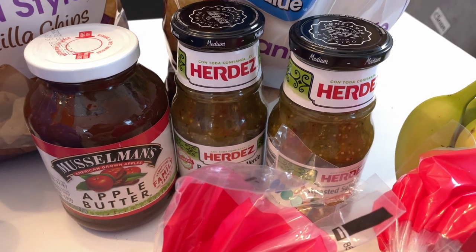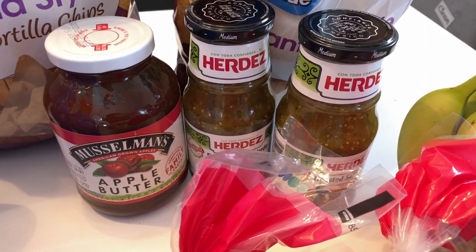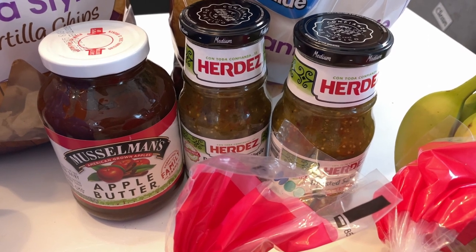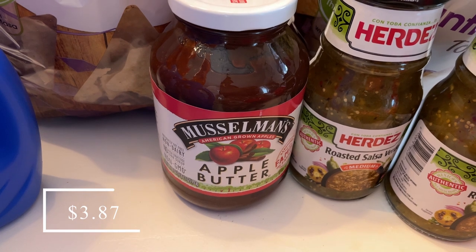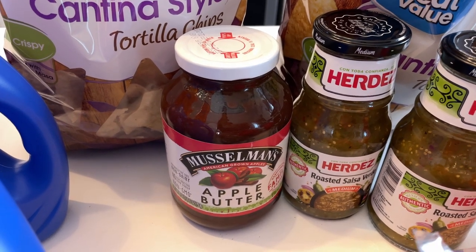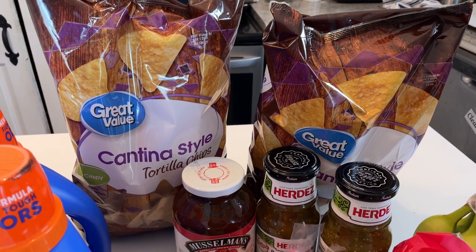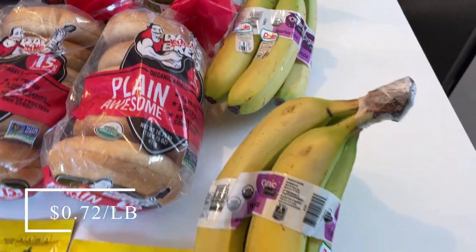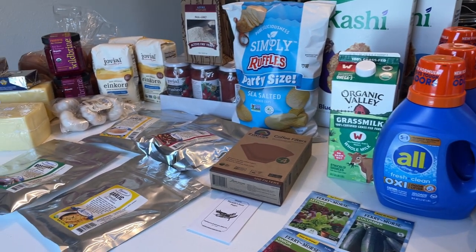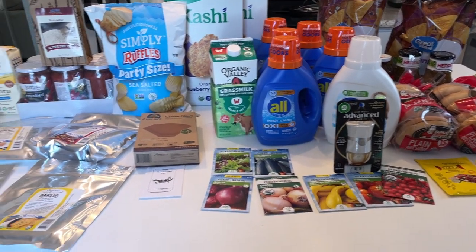I picked up my husband's favorite salsa — the everyday price at Walmart is cheaper than Kroger, so I grabbed two more Herdez Roasted Green Salsas. I got a Musselman's apple butter since we haven't had anything like that in the house in a long time, two bags of my husband's favorite tortilla chips, and two bunches of bananas. That's everything from this shopping trip and Azure for February — leave any questions in the comments!